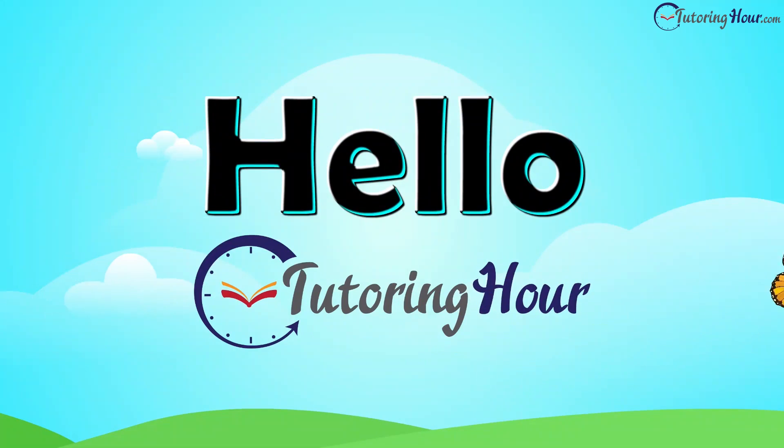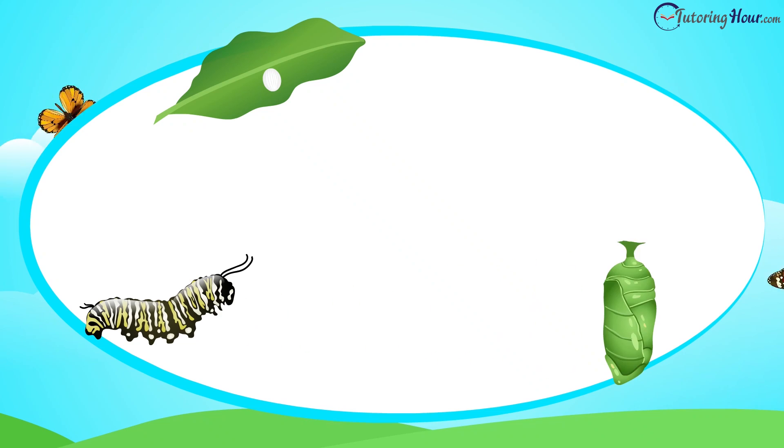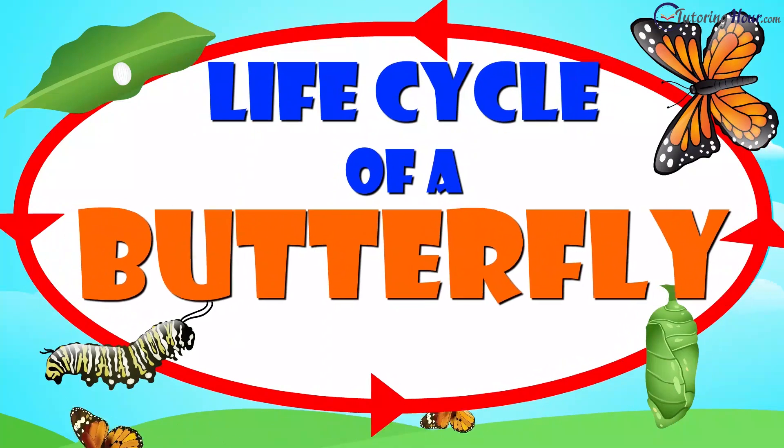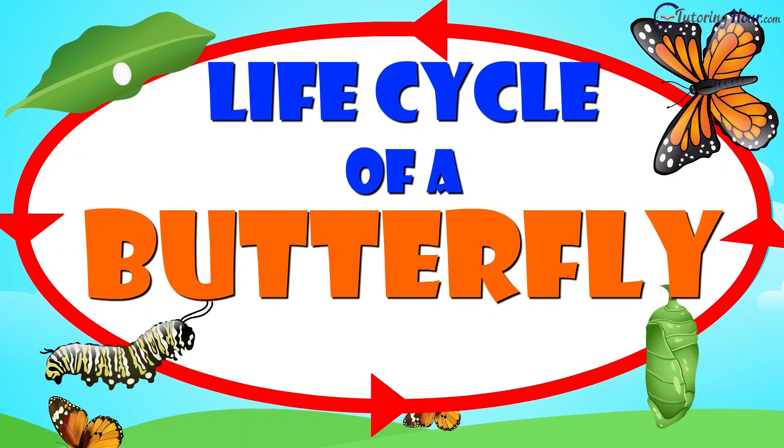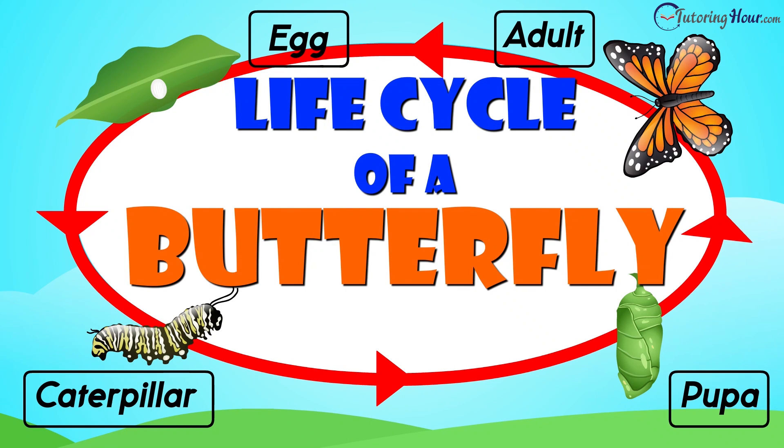Hello and welcome to Tutoring Hour! In this egg-citing quiz video, we're going to flutter through the amazing life cycle of a butterfly. Are you ready to spread your wings and soar through the four stages of a butterfly's life? Let's dive in!